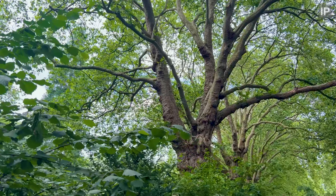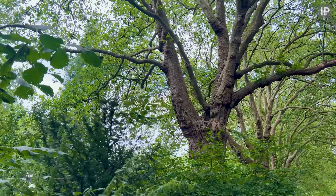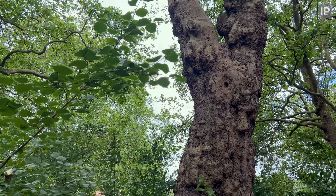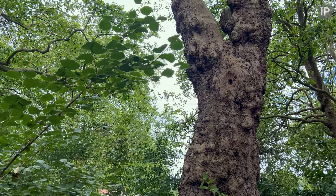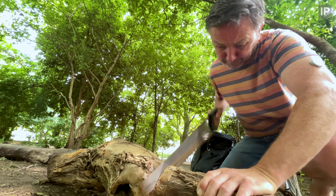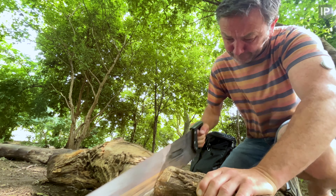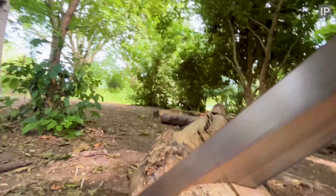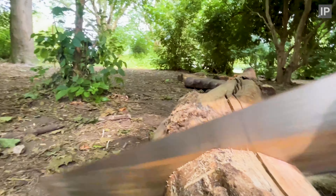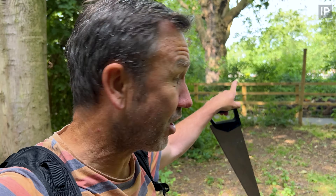we saw species in the park that we hadn't seen before — common toads being the most surprising. Inverts like lesser stag and ground beetles, woodlouse spiders, black lace weavers. We saw so many green woodpeckers, more small bird species, and sparrowhawks started putting in regular visits. Small changes to habitat can massively increase biodiversity on this site without impacting day-to-day park users.